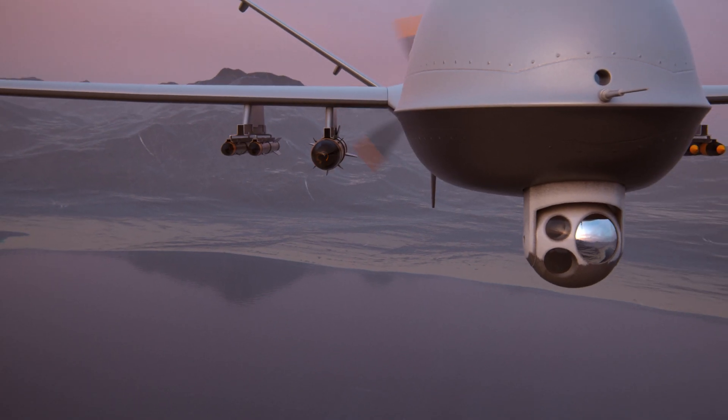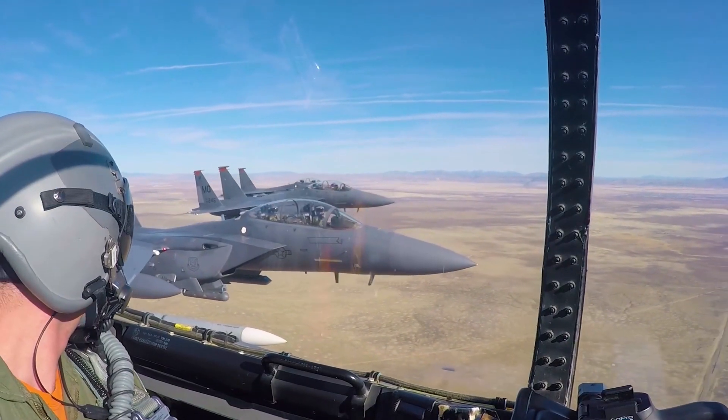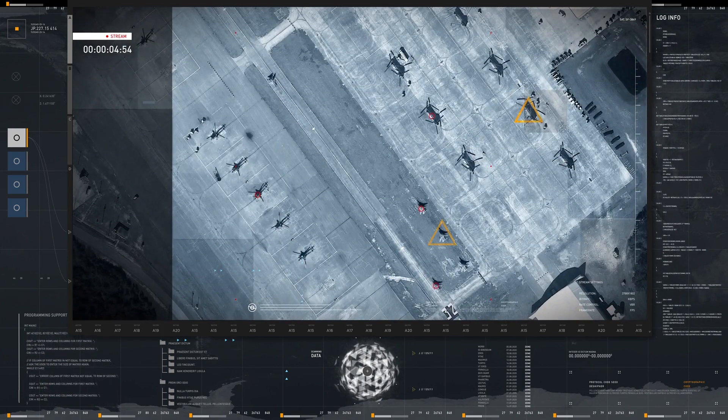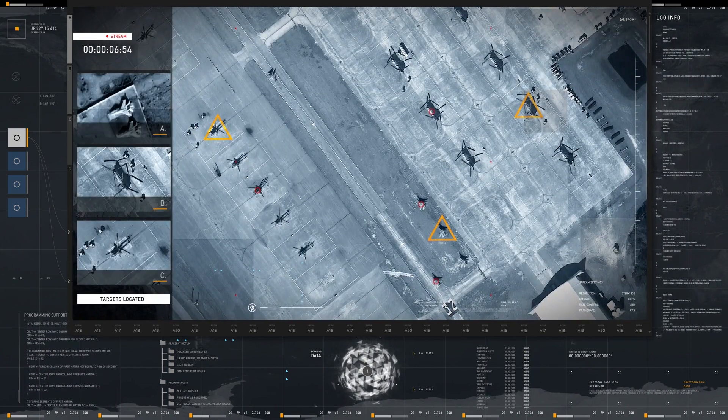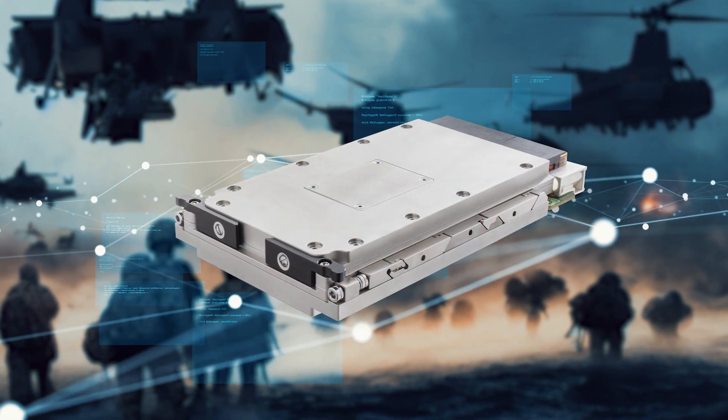From advanced reconnaissance to mission-critical decision-making, the Condor AGX IOX empowers you to stay ahead of the curve, witness real-time data processing, actionable insights, and enhanced situational awareness that drives mission success.